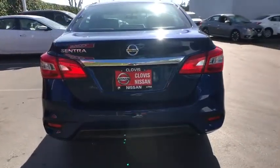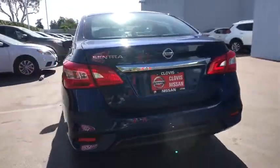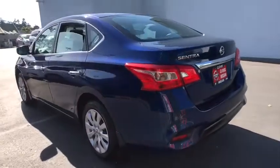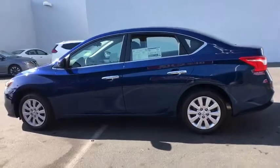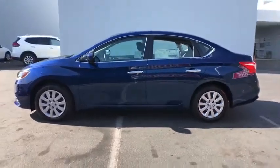Backup camera, keyless entry, Bluetooth, power steering, adjustable steering wheel, cruise control, ABS four-wheel, front-wheel drive, auto-off headlights, rear defrost, AM-FM stereo radio, CD player.